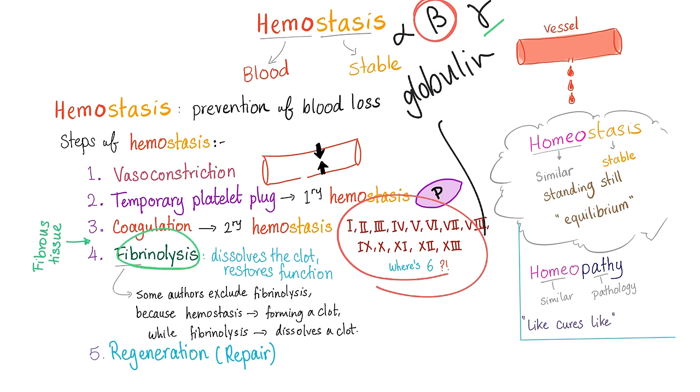Then we have fibrinolysis — like the cat that cleans after itself, the body dissolves the clot and restores normal blood flow. Then regeneration and repair of the injured, traumatized tissue.